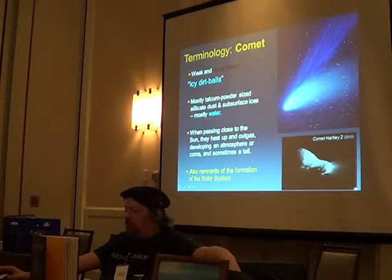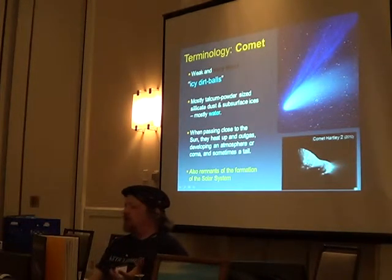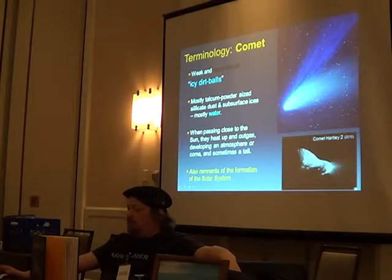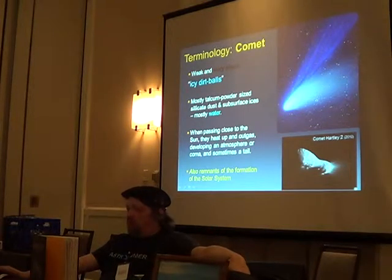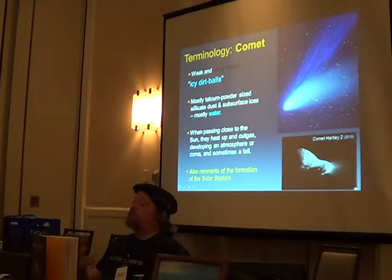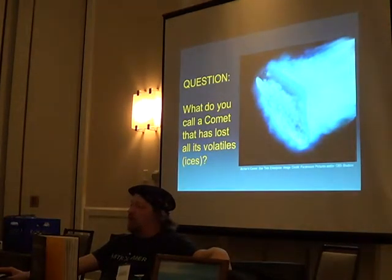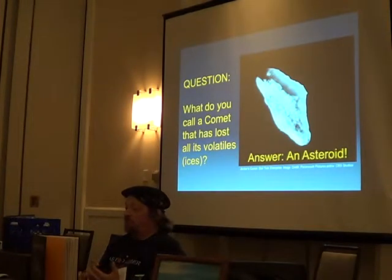A comet — these are dark, icy dirt balls. They've got volatile materials; they might have a rocky core but there's a lot of ices. As they go around the sun they start to outgas, and the stuff flowing off creates really cool tails. If they keep going around over the course of millions of years, they'll eventually run out of volatiles. What do you call a comet that's lost all its volatiles? An asteroid. They are related.